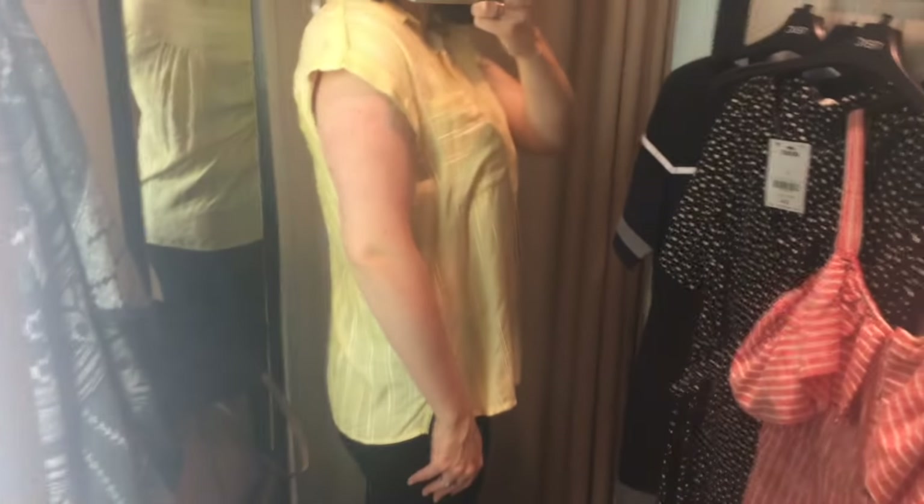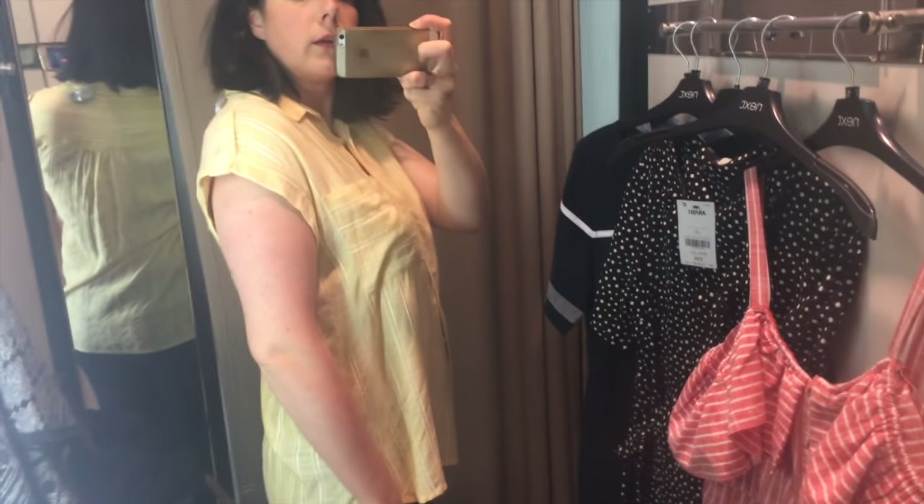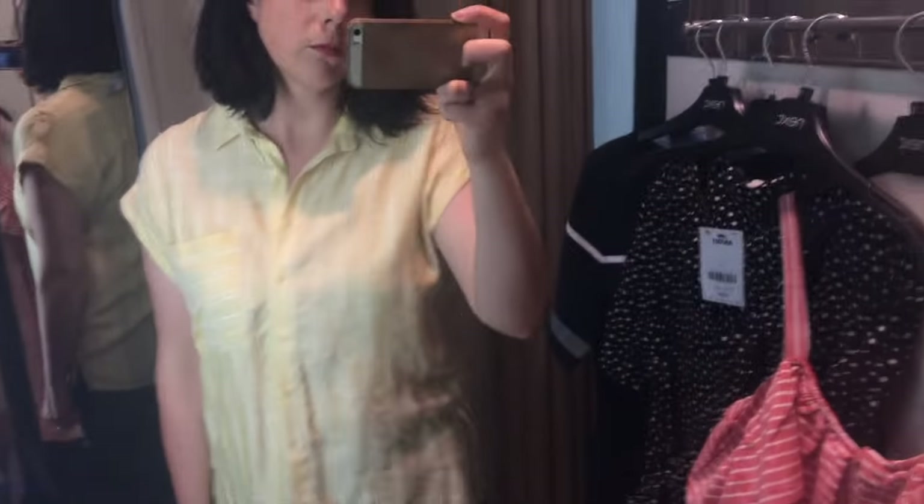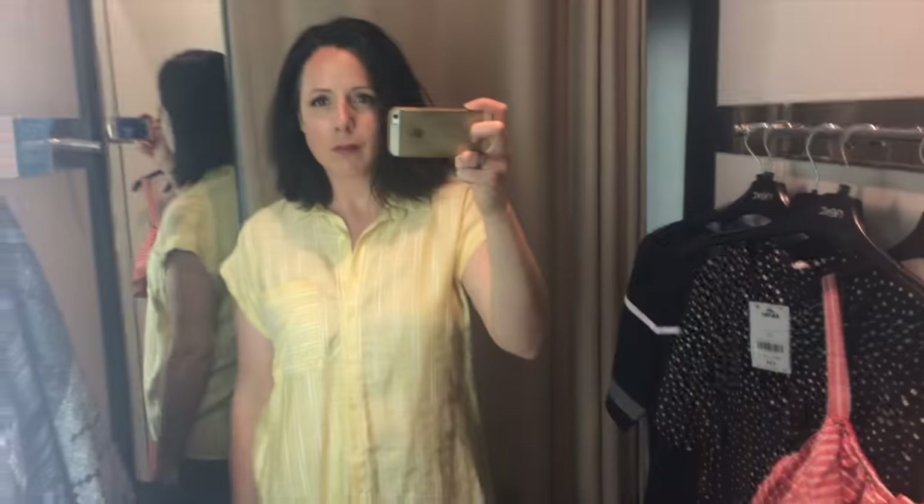I thought I would try on this drop shoulder linen shirt. Again, it's something I've admired recently but I haven't been sure whether it suits me or not. I don't really like the lack of sleeves but I do like it from the front - it's quite nice.